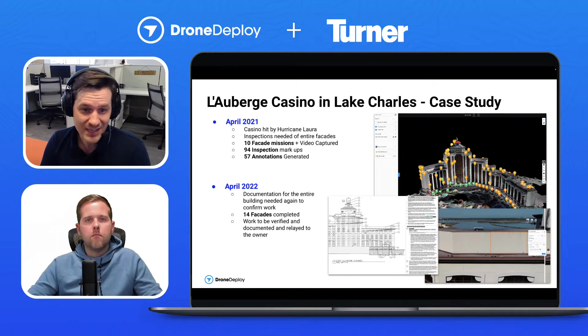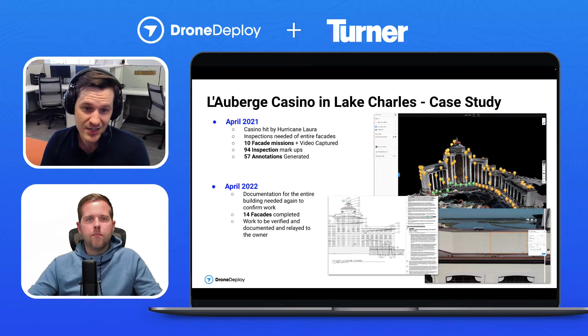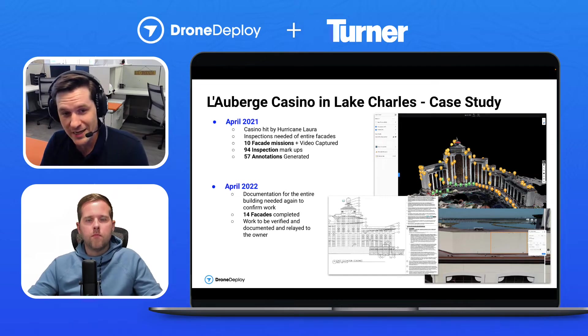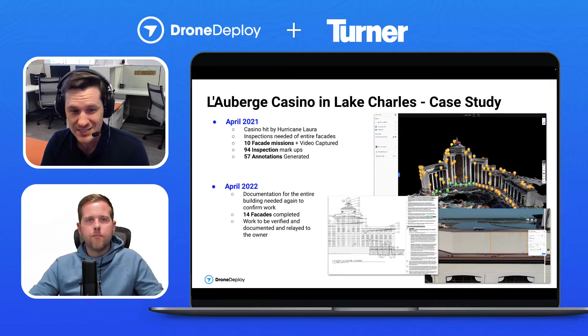They did not really have a good grasp on the exact level of damage to the exterior facade, so they reached out to Turner Construction's Houston office and said they want to do this inspection — can you help us out? They were proposing actually going out and putting someone on swing stages, like a window washing stage. And this is a huge hotel, so it was going to take like two or three weeks — it was going to take forever.